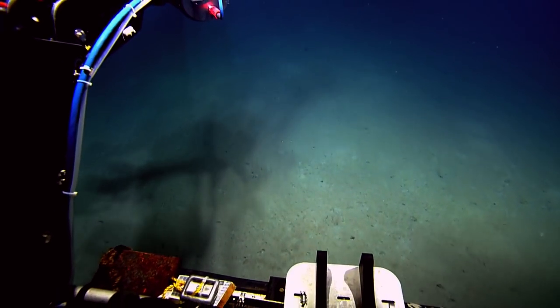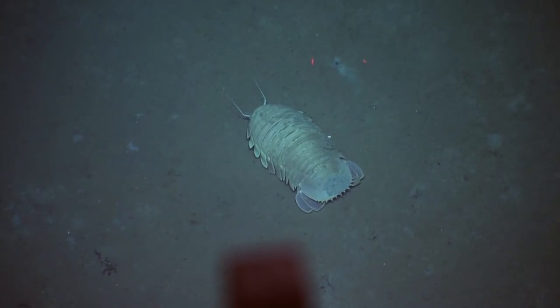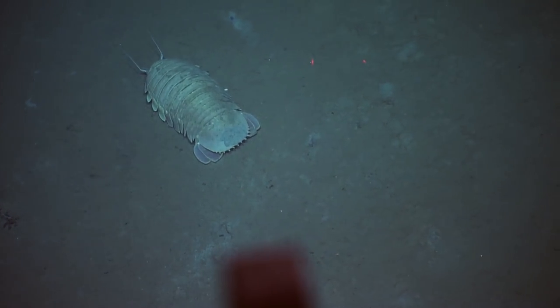They're so neat looking. There you go — 10-centimeter lasers. That guy's almost a foot long. Whoa. Yeah, I don't think I'd be much of a gardener if that was the size of the isopods in my backyard.